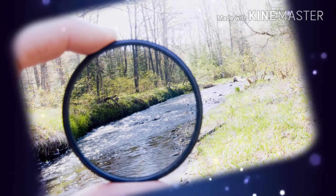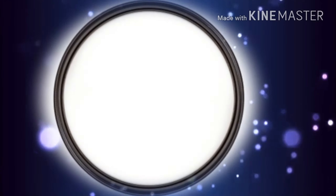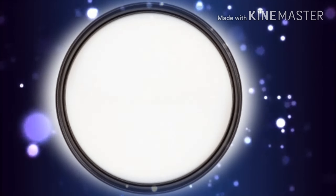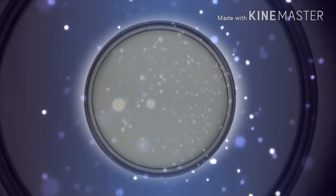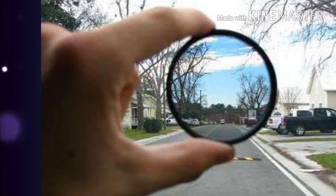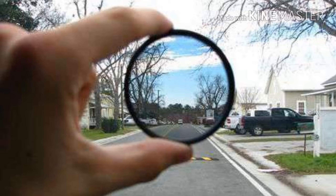Then comes the polarizing filter, for reducing reflection, increasing contrast, and enhancing colors. Neutral density filters are used for landscape and flash photography, effectively avoiding overexposure when large apertures are required.